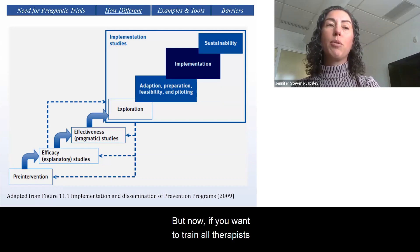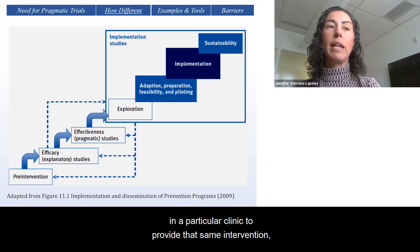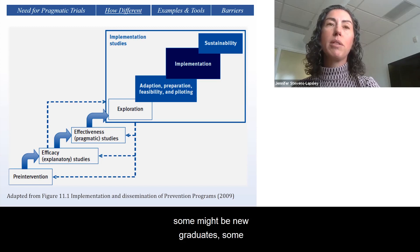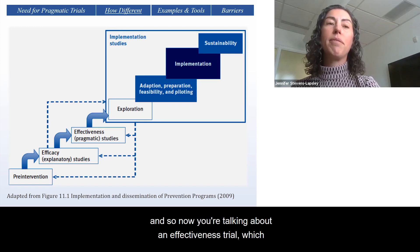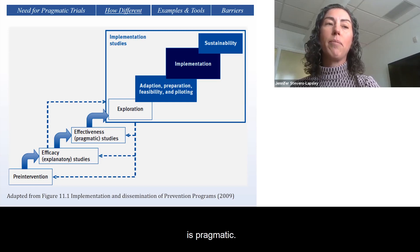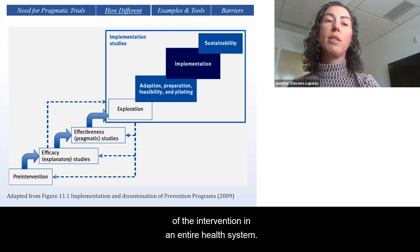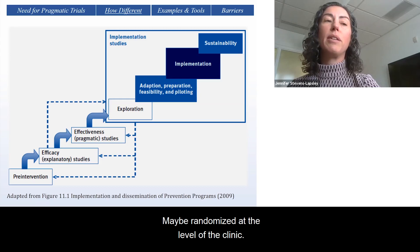But now, if you want to train all therapists in a particular clinic to provide that same intervention, you're going to have a wide range of clinicians — some might be new graduates, some might have specialty certifications — and so now you're talking about an effectiveness trial, which is pragmatic. Once effectiveness is established, then you move into implementation studies, where there are a number of frameworks and methods to further evaluate best strategies for implementation of the intervention in an entire healthcare system, maybe randomizing at the level of the clinic.